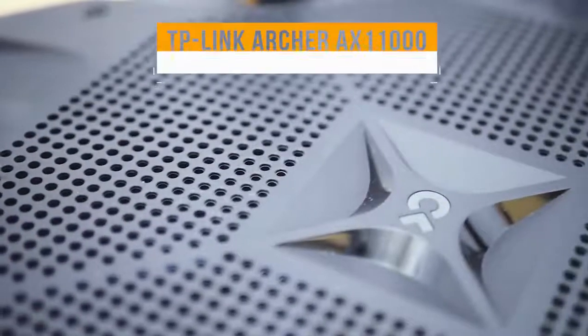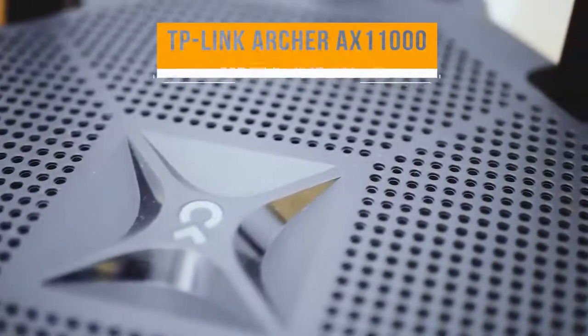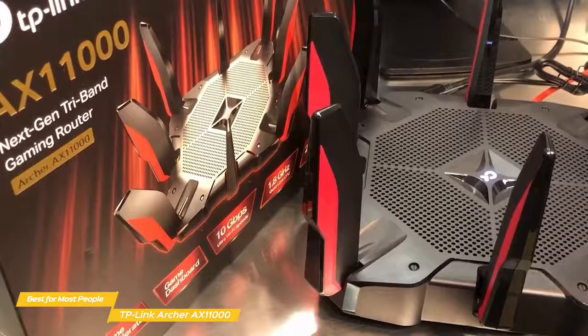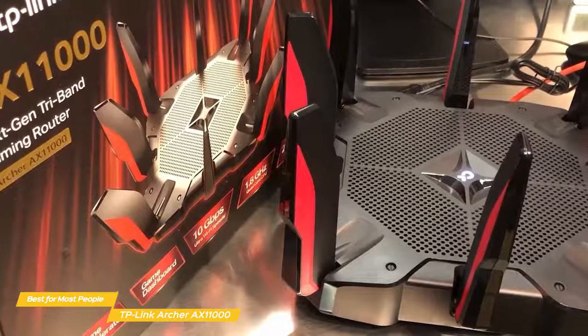First up, the TP-Link Archer AX11000, our pick for best wireless router for most people. The TP-Link AX11000 is a Wi-Fi 6 router that's loaded with features and comes at a pretty reasonable price that will work for the majority of people, although it's not what I would recommend for everyone.